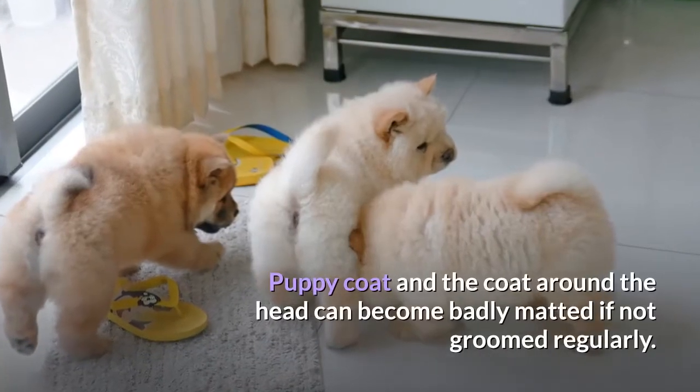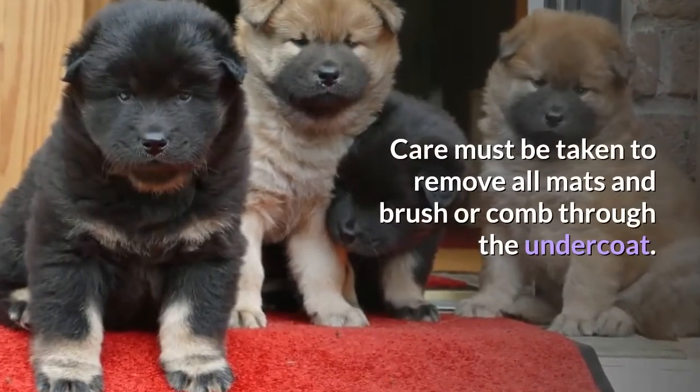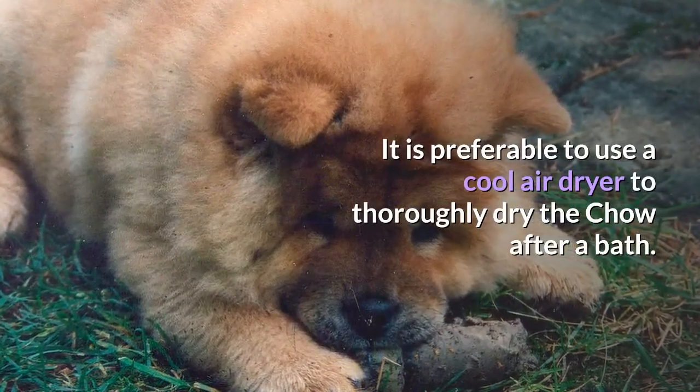Puppy coat and the coat around the head can become badly matted if not groomed regularly. Care must be taken to remove all mats and brush or comb through the undercoat. It is preferable to use a cool air dryer to thoroughly dry the Chow after a bath.